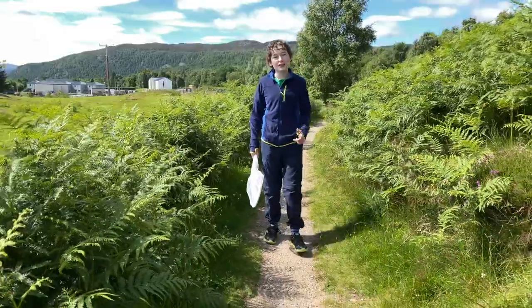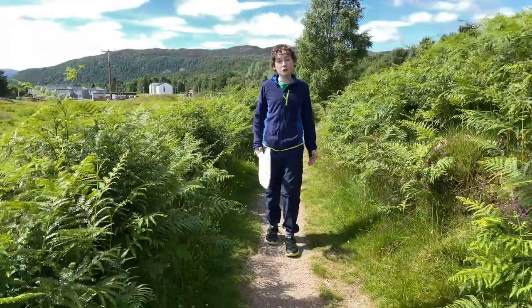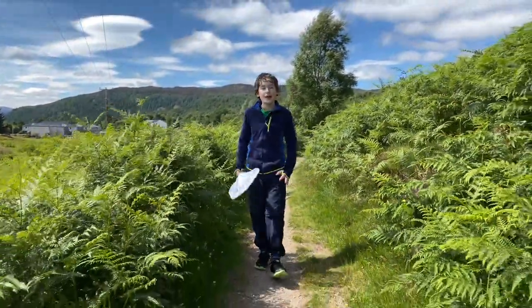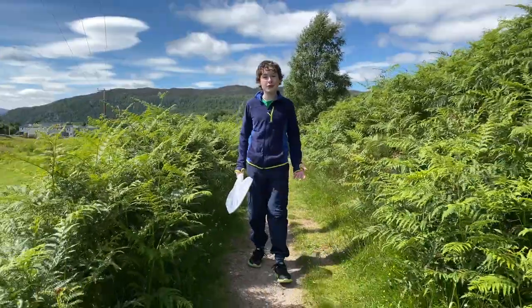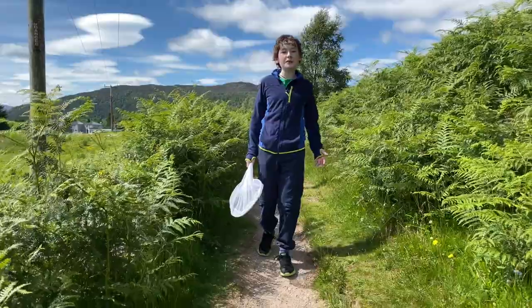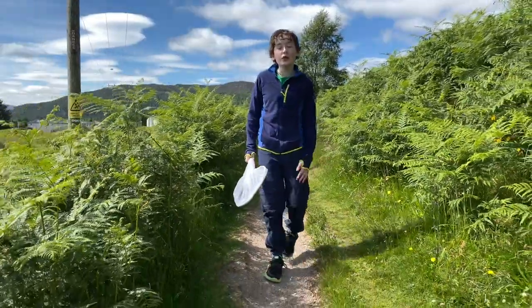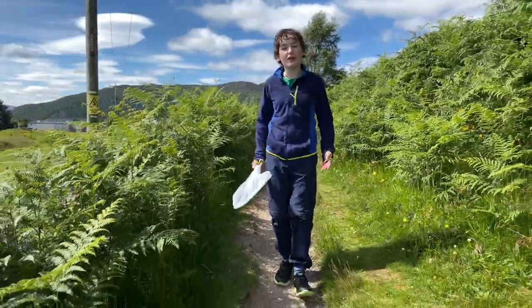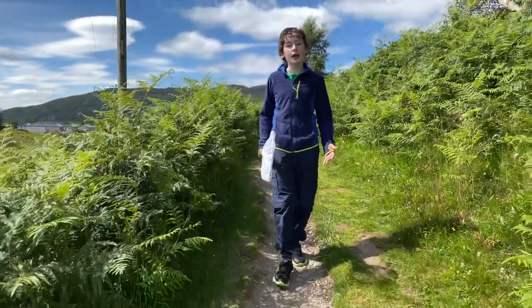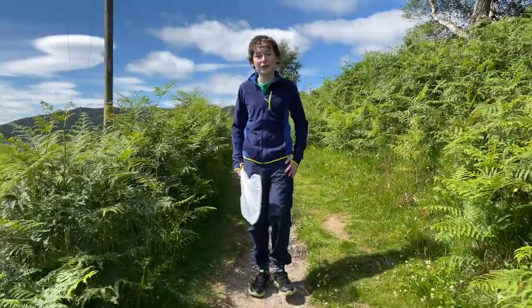And this is where you come in. For the next three weeks we're asking you to head out and count all the butterflies you see. It's great fun and really easy to do. All you've got to do is go for a walk or stay in your garden for 15 minutes and count all the butterflies that you can find. You can do it as many times as you want over the three weeks, but remember if you're doing it in your garden, leave a gap between sessions so you don't count the same butterflies.